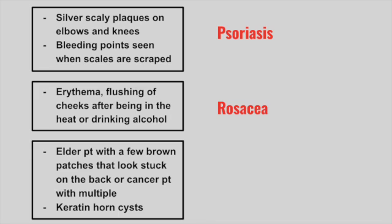Next is an elderly patient with few brown patches that look stuck on, or a cancer patient with multiple stuck-on patches on their back. Typically these are considered keratin horn cysts. This is seborrheic keratosis. Typically there is an underlying GI cancer.